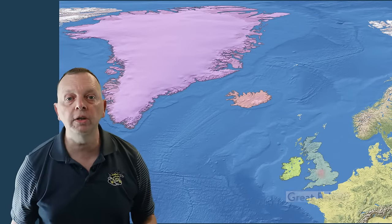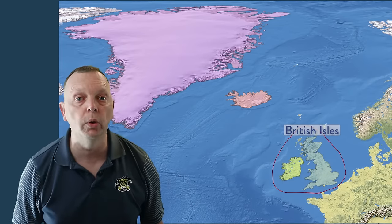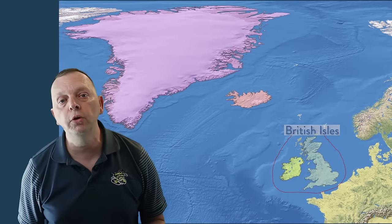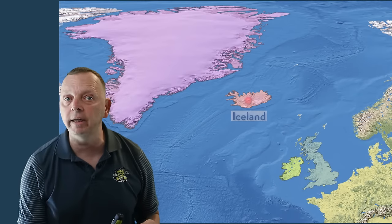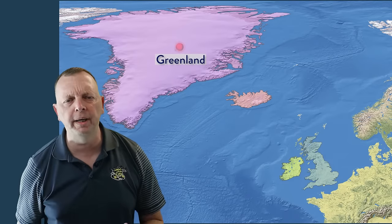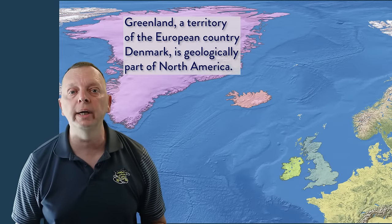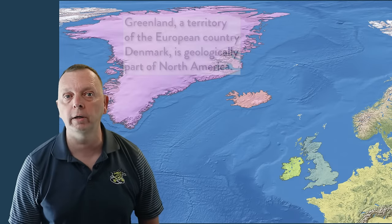Peninsulas are surely important to Europe, especially since Europe itself is a peninsula, but so are islands. We see several important islands in the northeast — just across the English Channel from France is Great Britain. To its west you will find the island of Ireland, and together these make up what is known as the British Isles. To the northwest of Ireland is Iceland, and to the west is Greenland. Although Greenland belongs to Denmark, technically and geologically, Greenland is actually part of the North American continent.